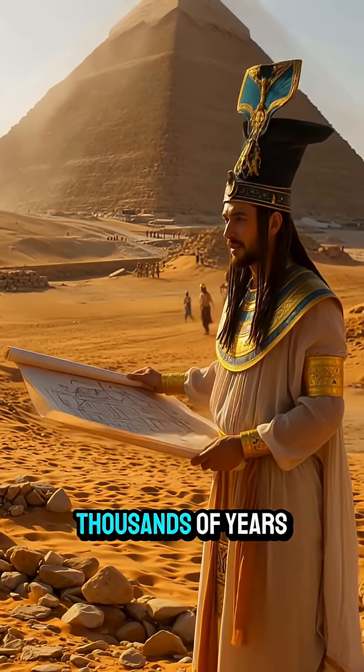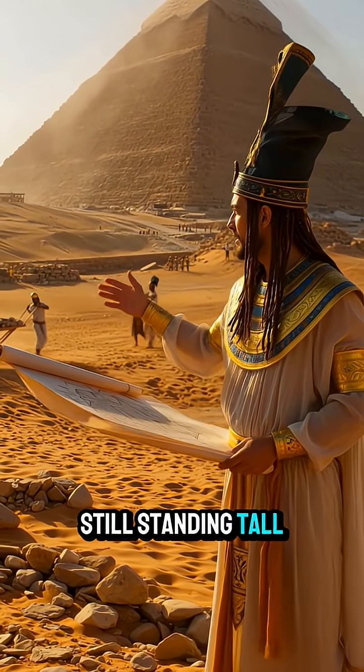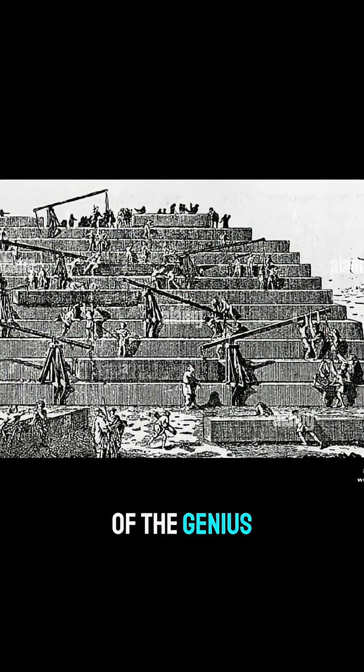That's why, after thousands of years, storms, and earthquakes, the pyramids are still standing tall — a timeless proof of the genius of ancient Egyptians.